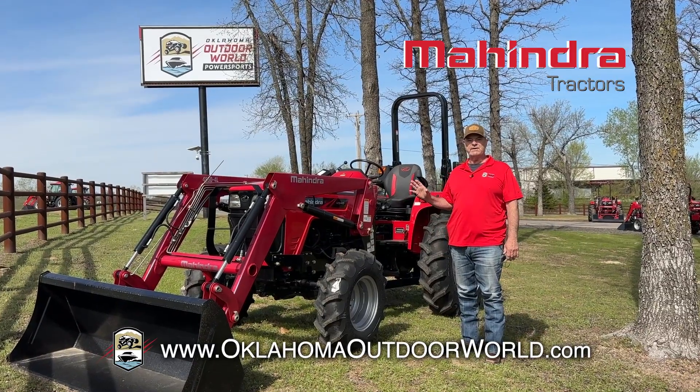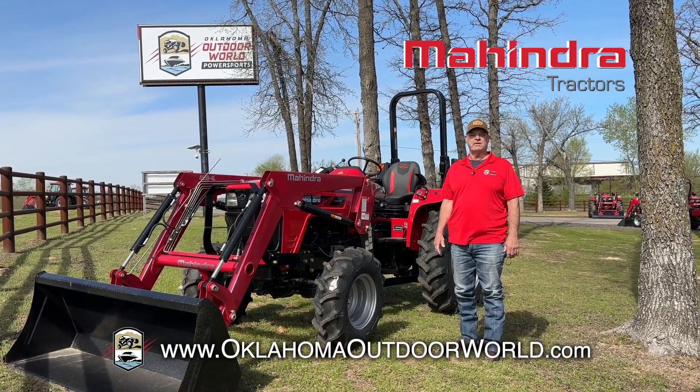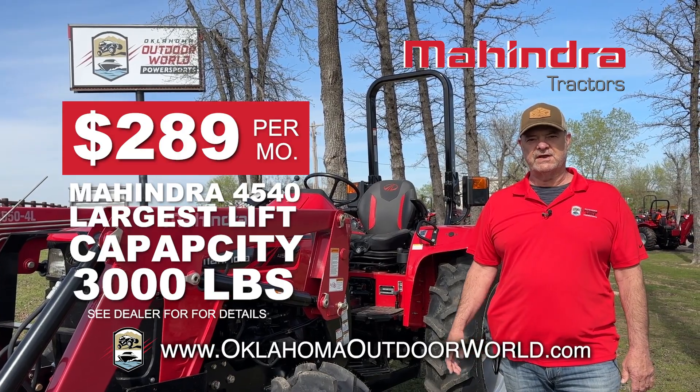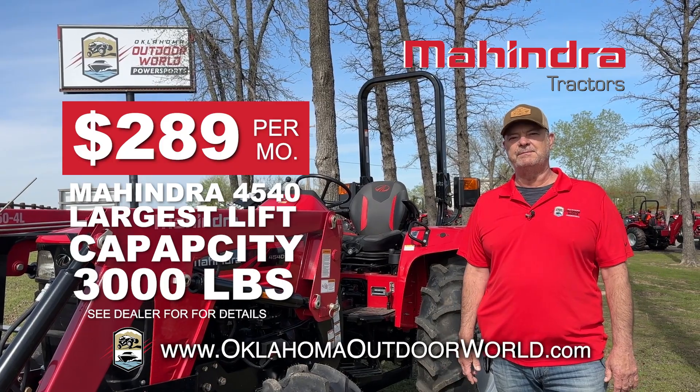This Mahindra 4540 is a workhorse. It's got one of the largest lift capacities in the industry at nearly 3,000 pounds. With our springtime special, get this tractor for as low as $2.89 a month.